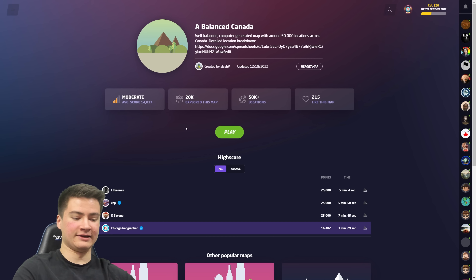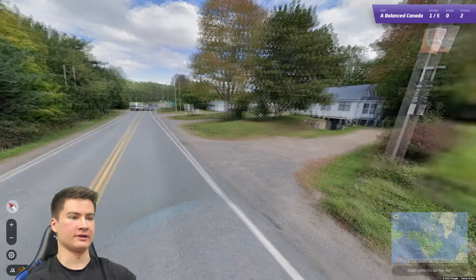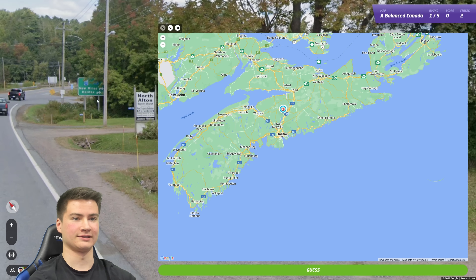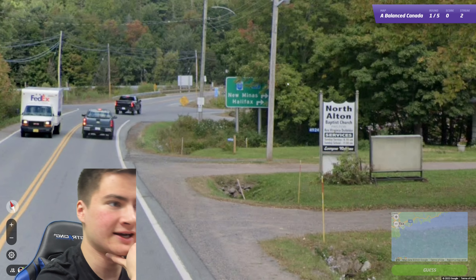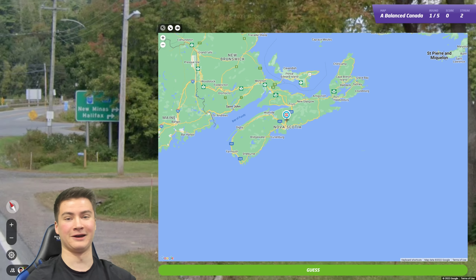So far my best streak is — I think we're on a streak of two right now with Quebec and Manitoba — so let's keep it going. Okay this is residential, we got signs. Halifax. I'm assuming that's Halifax, Nova Scotia. Let's see what else we got. Is that a Nova Scotia highway shield? I actually don't know what it looks like, but Halifax is here so I'm gonna go for it.